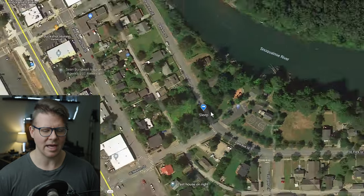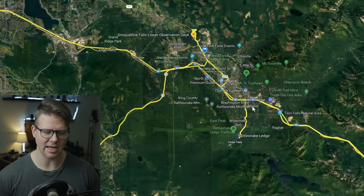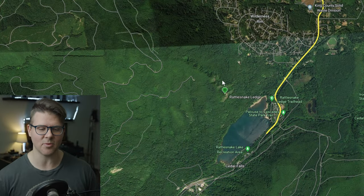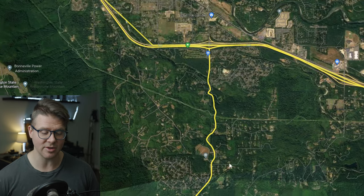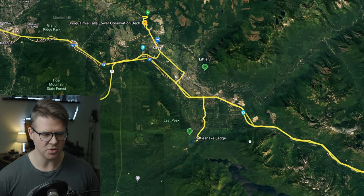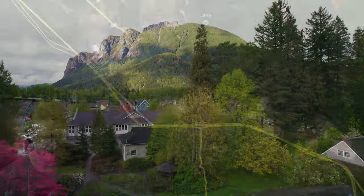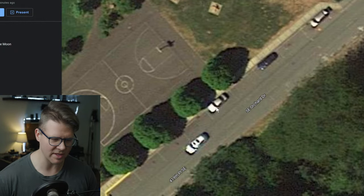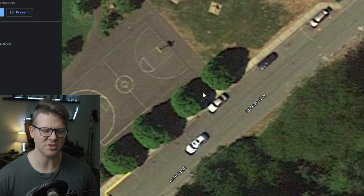I slept there two nights and then kind of overstayed my welcome. I left and headed to Snoqualmie to wait for a weather window to do Little Si and Rattlesnake Ledge — the second most popular hike in the United States. I spent four nights in this area waiting for a two-hour weather window. Then I went down to North Bend, parked right where this white vehicle is. There were van lifers on this entire street for the two nights I stayed here.